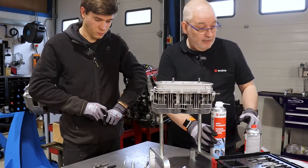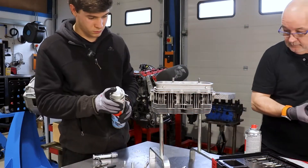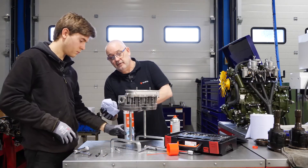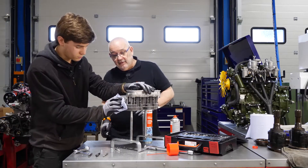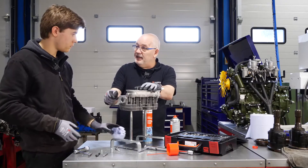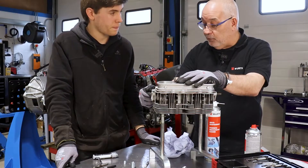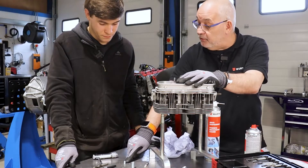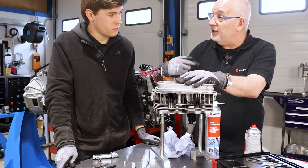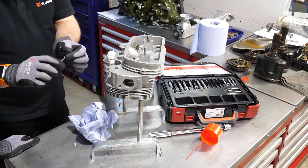After tapping, they wash and wipe the hole out thoroughly. It's vital that the hole is really clean with no swarf remaining, because the tolerances between the insert and the drilled hole are so tight that even the smallest bit of swarf will stop the process.